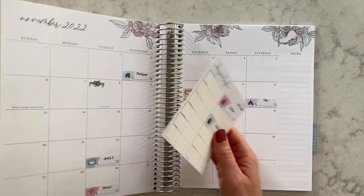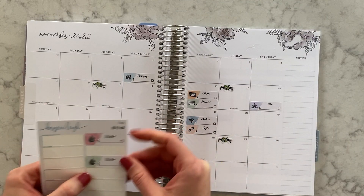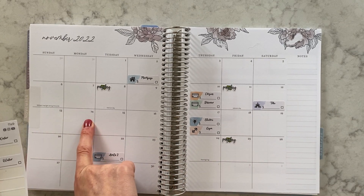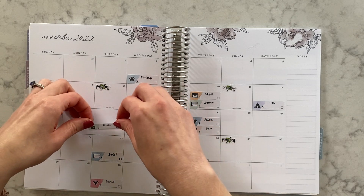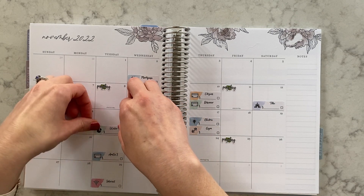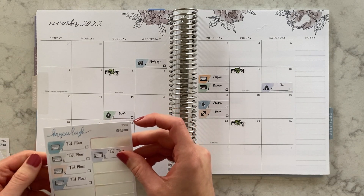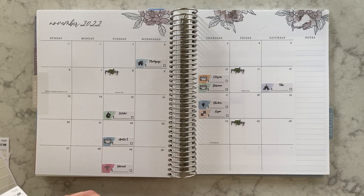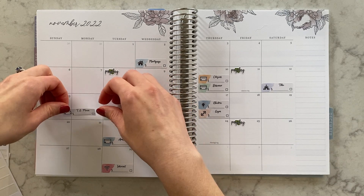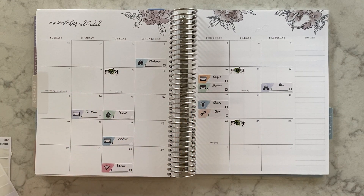Water comes like in the middle of the month, around the 15th. And then TJ Maxx is the 13th — actually it'll probably be the 14th this time because the 13th is a Sunday. So let's put the water on the 15th and TJ Maxx on the 14th. I always like putting it here just as a reminder even though I don't use that one very often.